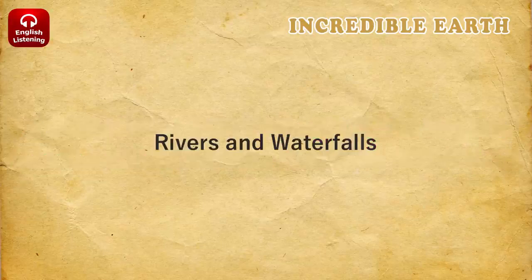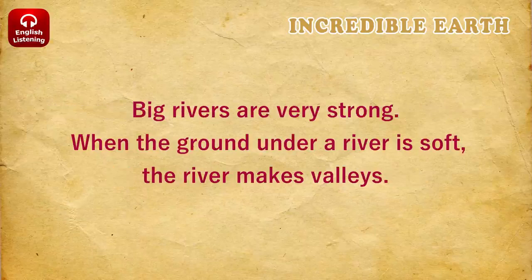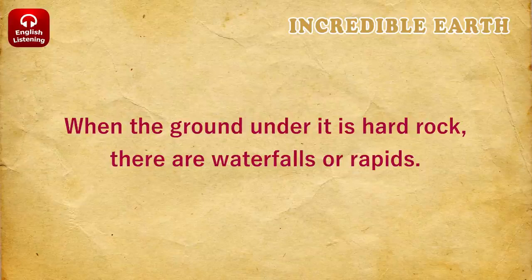Rivers and Waterfalls. Rivers usually begin as streams in mountains. The water comes from rain or snow. All rivers then go to the ocean. Big rivers are very strong. When the ground under a river is soft, the river makes valleys. When the ground under it is hard rock, there are waterfalls or rapids.